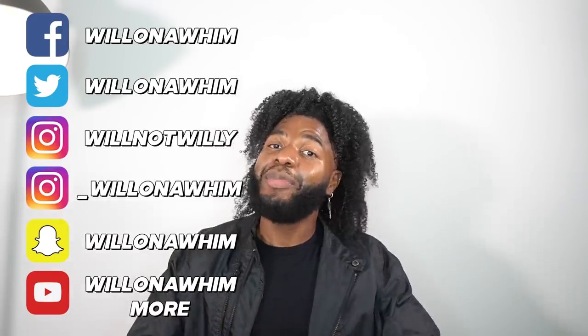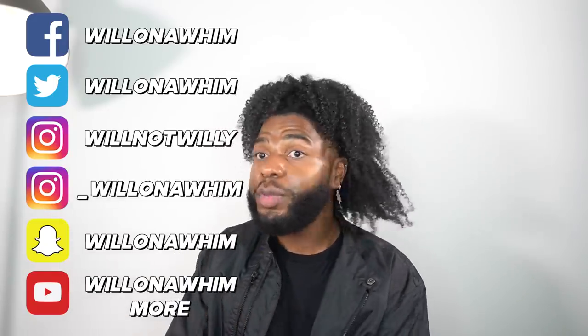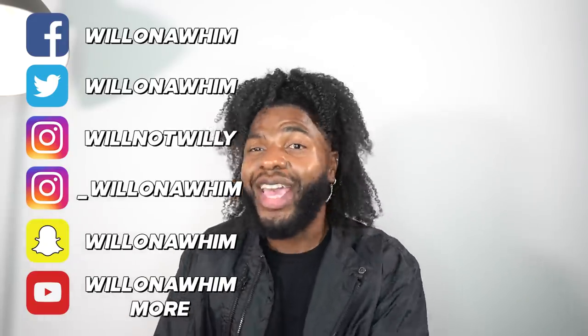That brings us to the end of this video. I hope you all enjoyed it — if you did, go ahead and give it a big old thumbs up. It helps a ton and will help more people see this if they're also in need of help with their hair routines. If you want to stick around and be my friend, go ahead and click that subscribe button. Don't forget to follow me on Facebook, Twitter, Instagram, Snapchat, and my second YouTube channel Will on the Whim. You can also follow me on TikTok — just don't follow me in real life. Hope to see you back here real soon for another episode of Will on the Whim, but until then, bye!